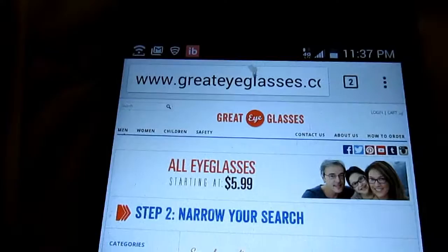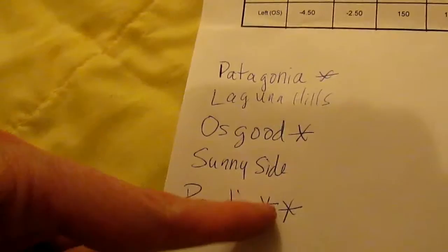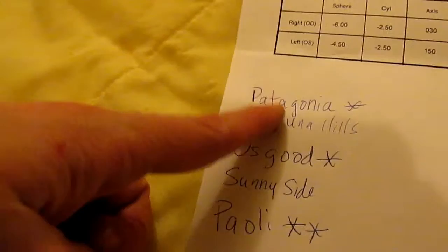The company is greateyeglasses.com. I have probably been on this website for a good two or three hours going through every single pair of glasses. It's been so fun. I have a little list going of my favorites — this one has two stars, this one has one star, this one has one star.